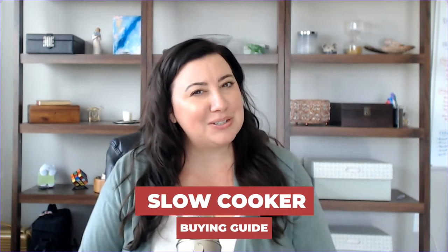So what really makes for a good slow cooker anyways? Hi, I'm Anne from Nan Loves Food and today we're going to be talking about all things slow cooker.